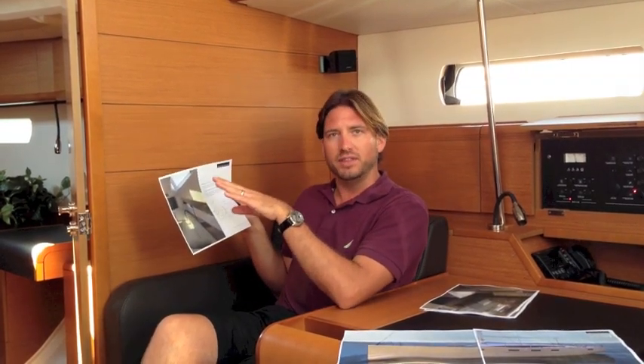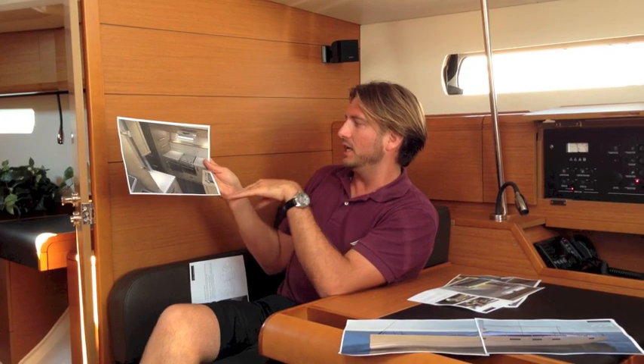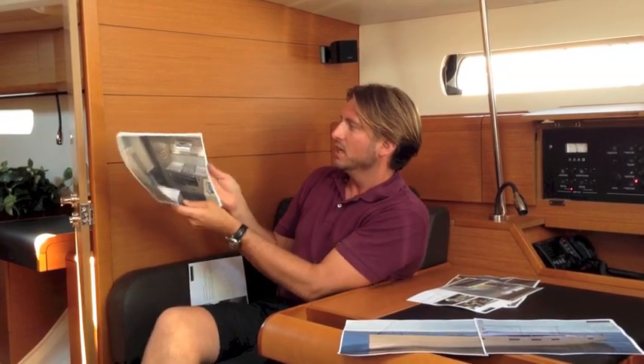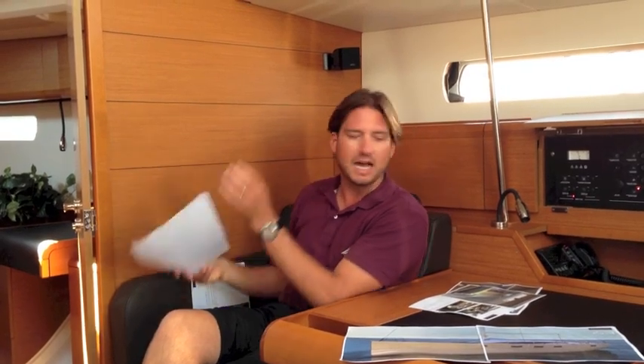One big thing is the exterior windows and the amount of natural light — they really want to flood you with lots of natural light. The galley itself is actually a step-down galley; you're stepping down to it from the main salon platform. As you can see here, there's lots of storage and tons of cabinet space throughout — just a well-executed design of a galley.